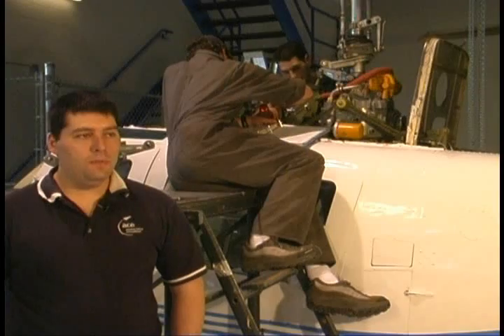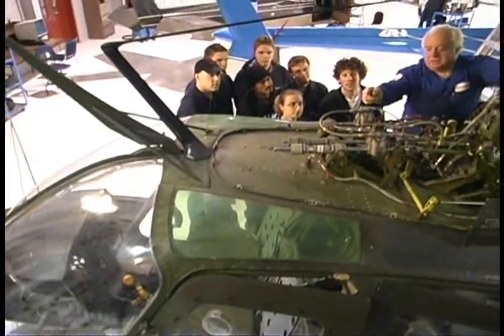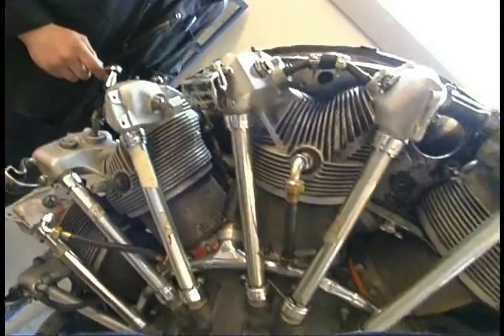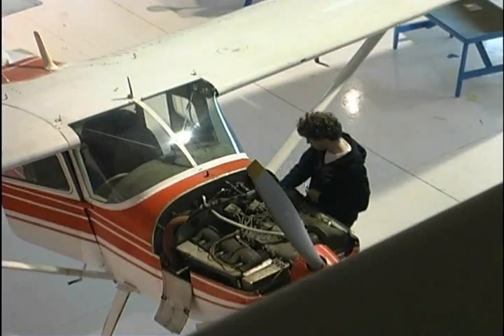Here in the shop they work on anything from Cessna 172, Cessna 180, various helicopters, Bell 206, we have a Bell 47 — the same machine that was used in MASH — turbine engines, runnable turbine engines, and runnable piston engines as well.